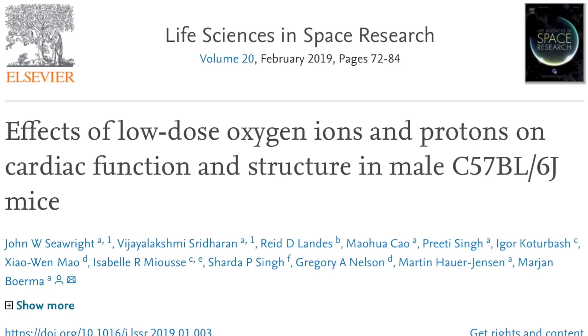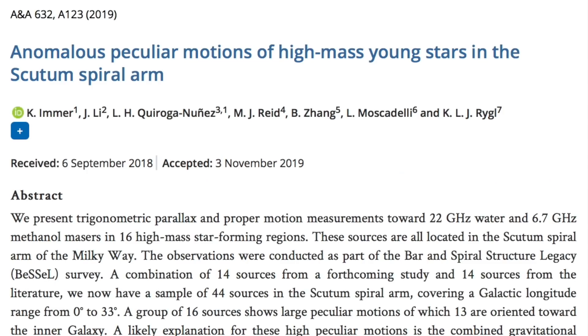We're also finding highly peculiar, high-velocity anomalous stellar motions in the galaxy. Interestingly, they say almost every case has the runaway star heading right for the center of the galaxy.